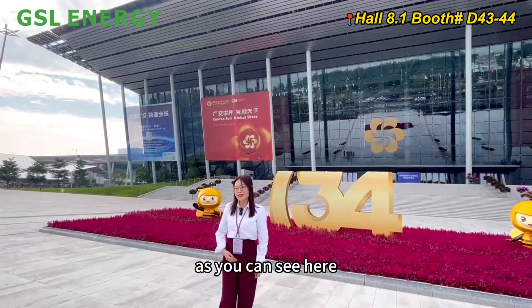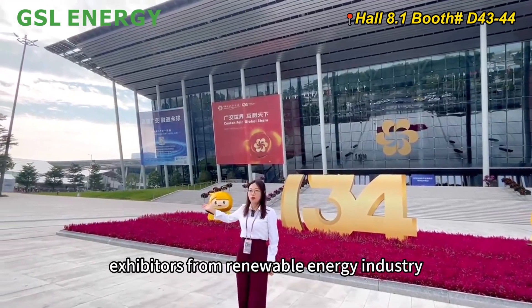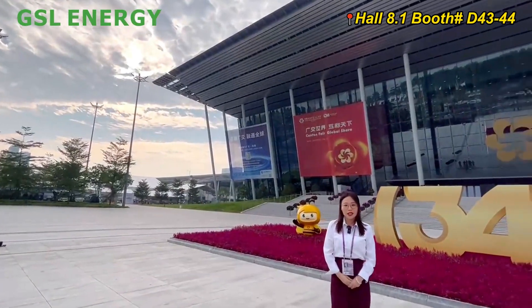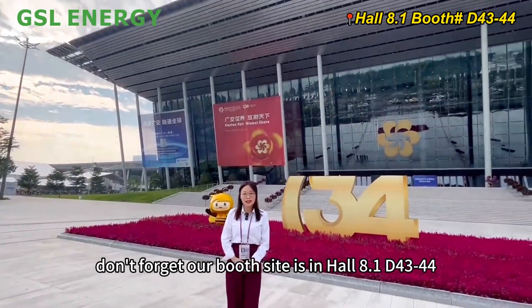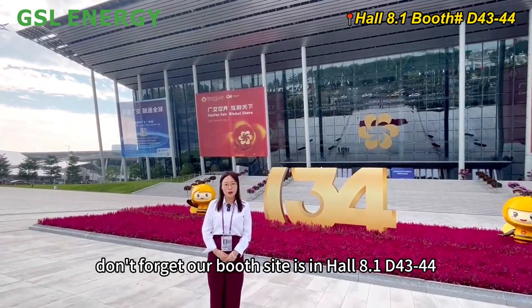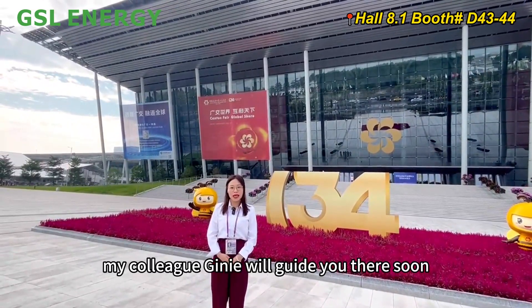As you can see, visitors from the renewable energy industry are already coming around. Don't forget our booth is in Hall 8.1, D43-44. My colleague Jeannie will guide you there soon.